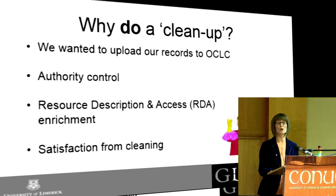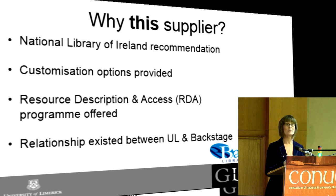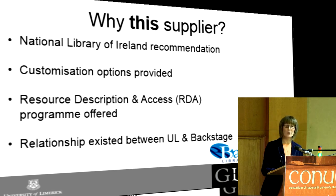Backstage also said that if they were going to clean or touch any records, they would also apply some RDA basics. When I say RDA basics, I mean something simple like expanding abbreviations — traditionally you'd put the letter P for pages, but RDA expands that out. It does lots of things but that's just one example. Also my colleague Caleb had worked with Backstage before. So those were the reasons why we went with that company.